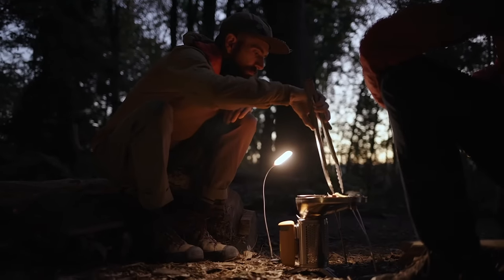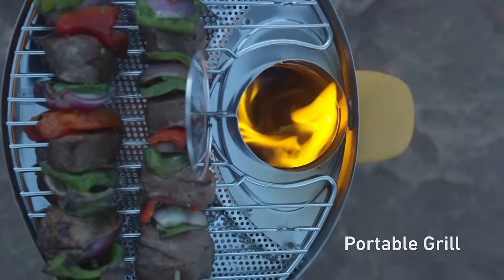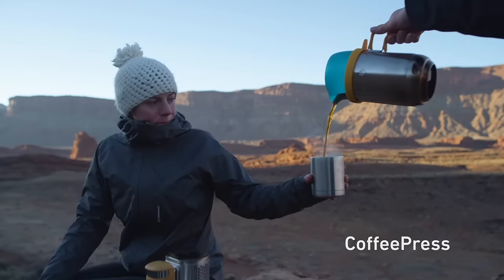Use the included flex light to illuminate your nighttime cooking with accurate color render technology, and integrate with BioLite accessories for a perfect camp kitchen.